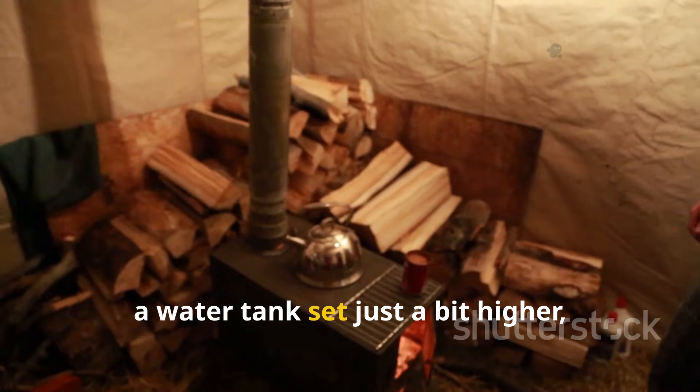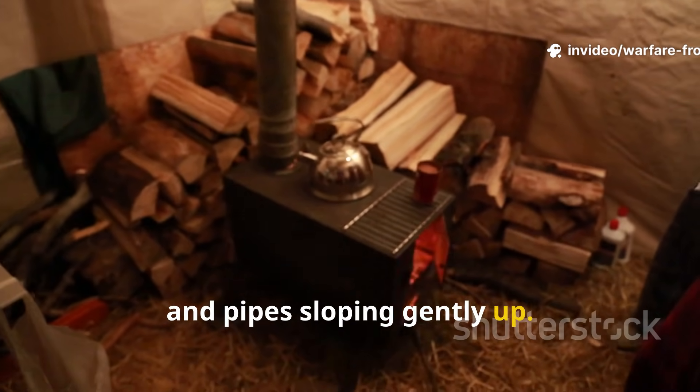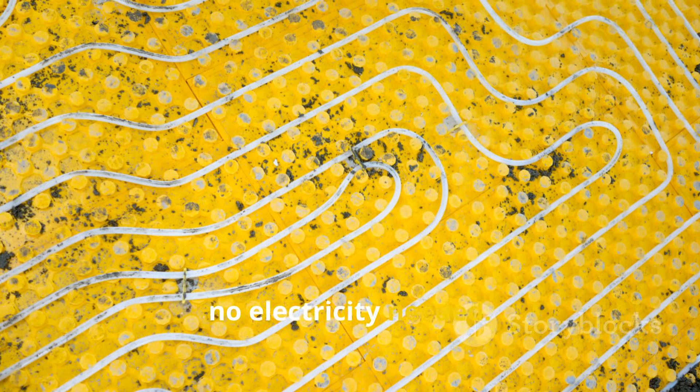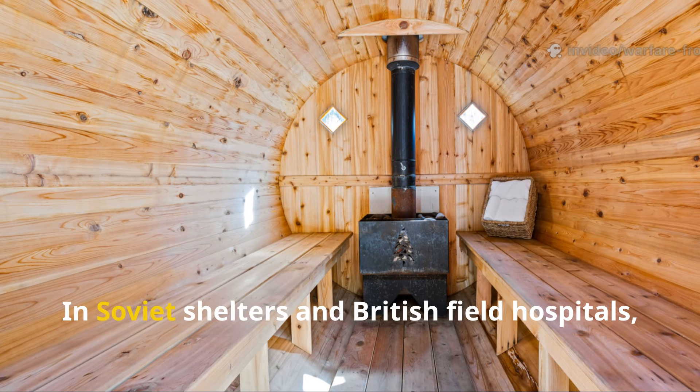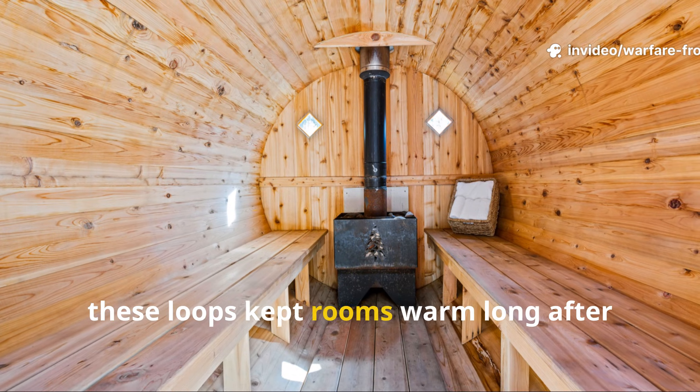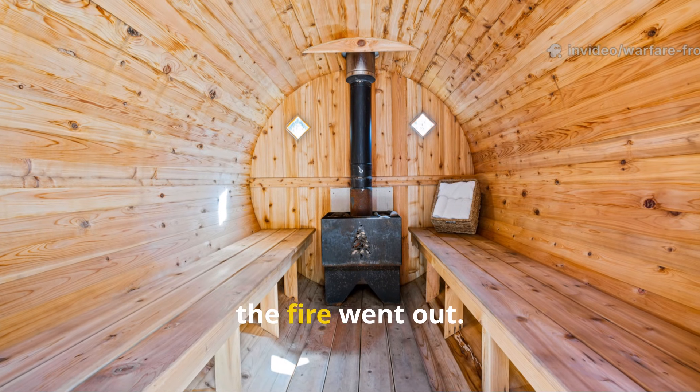A water tank set just a bit higher, and pipes sloping gently up. Hot water rises, cold water sinks. That little incline made the hot water circulate on its own — no electricity needed. In Soviet shelters and British field hospitals, these loops kept rooms warm long after the fire went out.